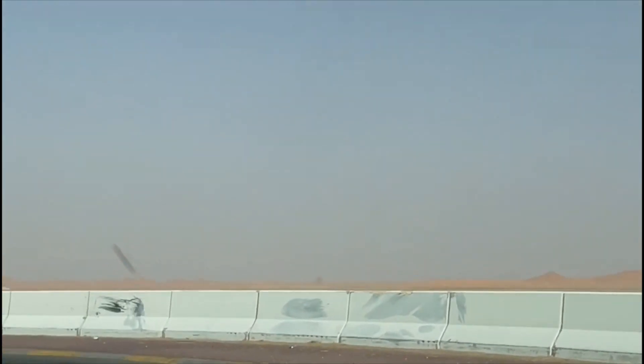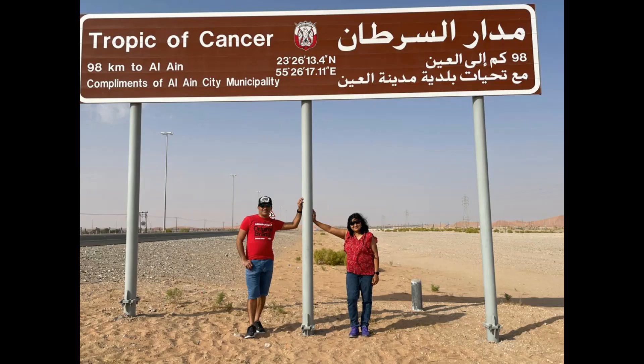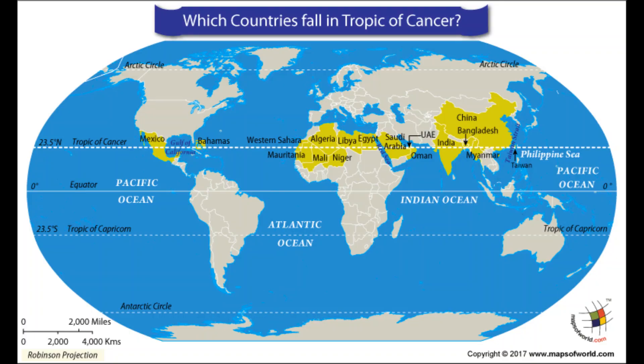Now we have reached the Tropic of Cancer. The Tropic of Cancer is at 23.5 degrees north. On the map, the dotted line at 23.5 degrees north shows the Tropic of Cancer.